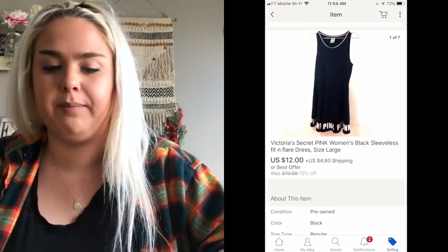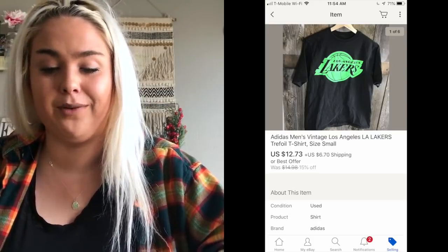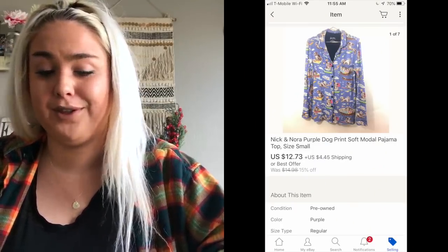A Victoria's Secret Pink dress sold for $12. An Adidas Lakers shirt I've had forever sold for $12.73. Another item also sold for $12.73 — a Nick and Nora pajama top (just the top, no matching bottoms). I think that brand is sold at Nordstrom; they have really cute, soft pajamas.